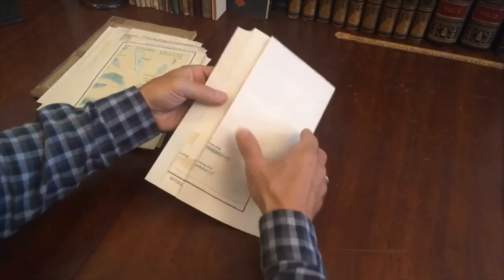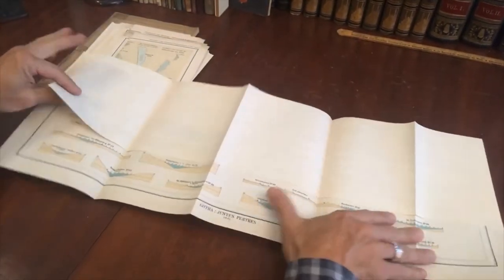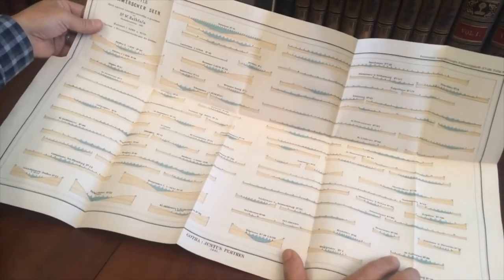And then we have this one — the profile. So there are six maps and the profile, a folding color lithographed sheet, like so. There are profiles of depths of the seas.